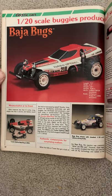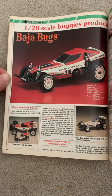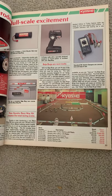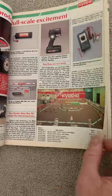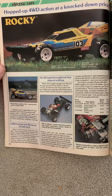These are kind of neat. I never owned one but flipping through here it looks pretty neat at a 1/20th scale. I forgot about those. I always thought the Rocky was a neat looking four-wheel drive setup.